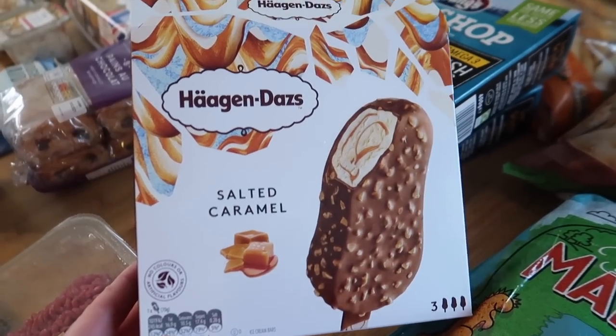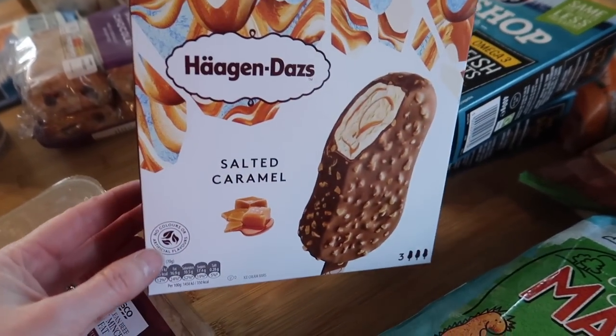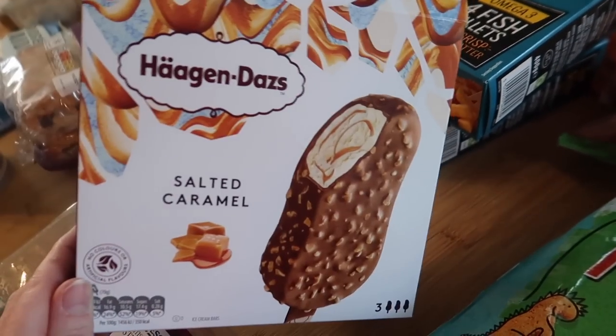I've got two boxes of Haagen-Dazs salted caramel ice creams. I've already emptied them into the freezer because we finally got some sunshine here in the UK today and they were melting very quickly. These are supposed to be three pounds fifty a box but they were two pounds, so I've got two of those.